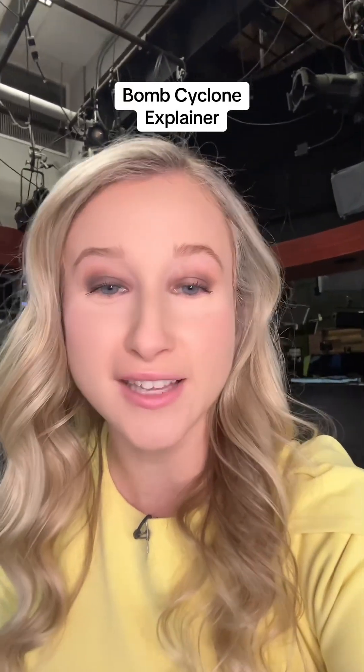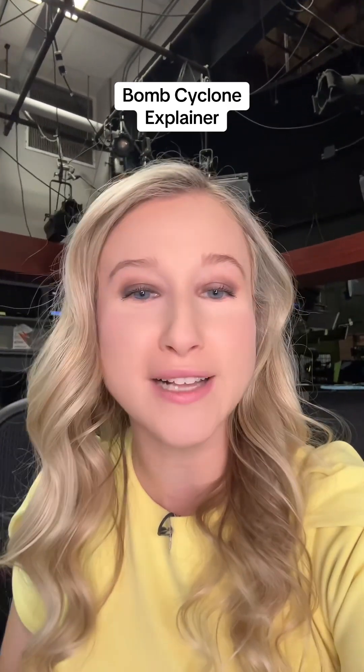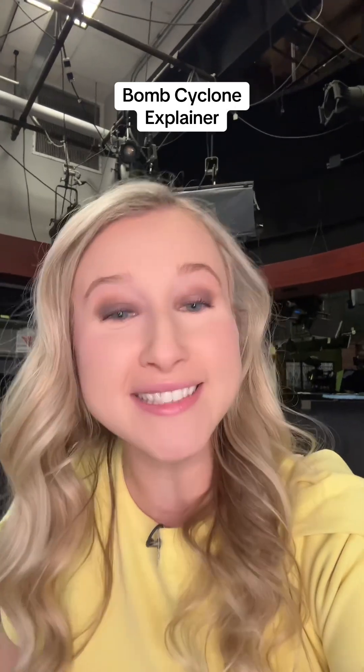I'm sure a lot of you have heard the term 'bomb cyclone,' especially this past week with it making landfall over the Pacific Northwest and into California. National news loves to run with this term, but it is actually a meteorology term. So let's talk about it.